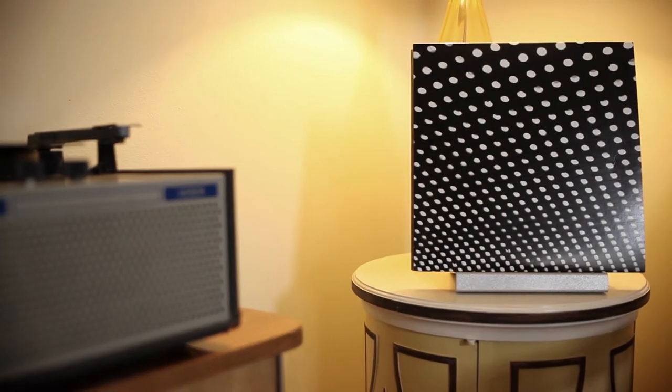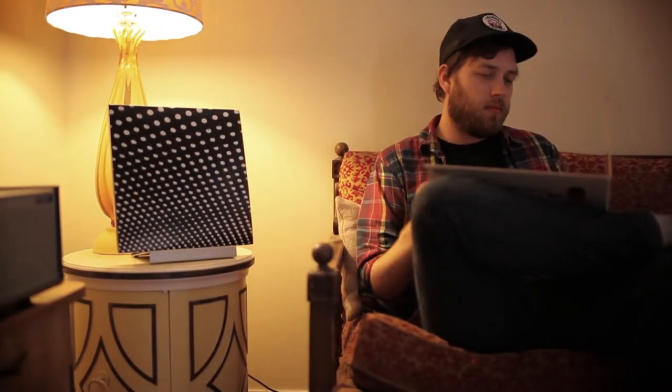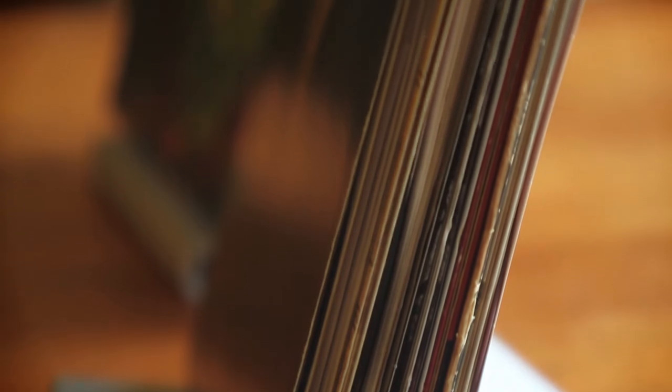It holds up to five standard size records, creating a current ready-to-grab playlist while featuring the artwork of one record proudly. We also have a version that holds up to 20 records and serves as both a display and a storage solution.